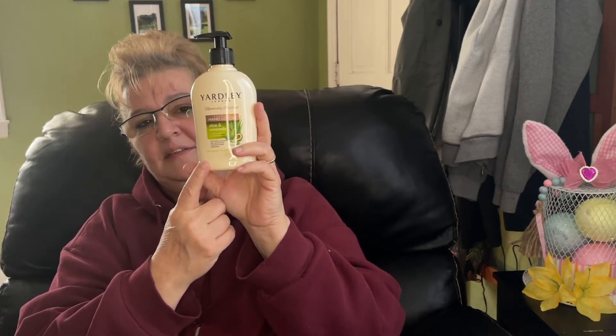I picked up this aloe and avocado Yardley soap. I did buy this before and I really, really love the smell of this, so I did purchase more.